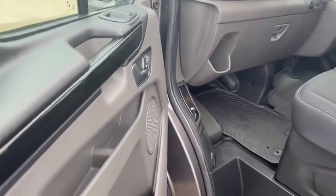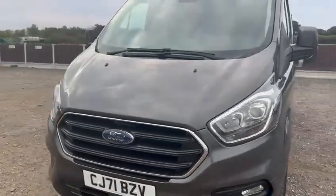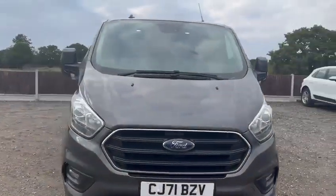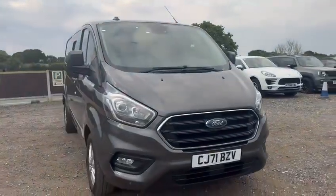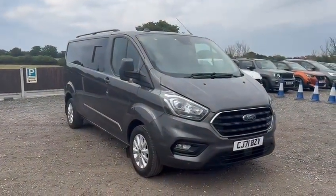So overall, a very nice vehicle. You can reserve this vehicle on the website and also apply for finance there, or of course do all of these things over the phone in the office. This is a very nice full Transit Custom Kombi with the added door, from Stowe Car and Commercial in Chelmsford.